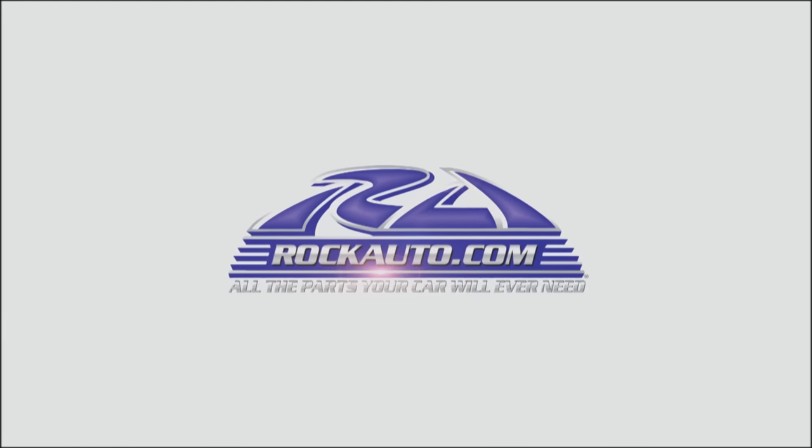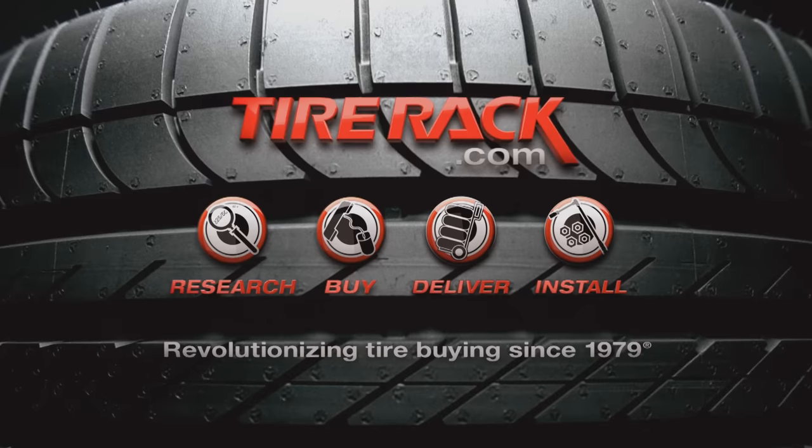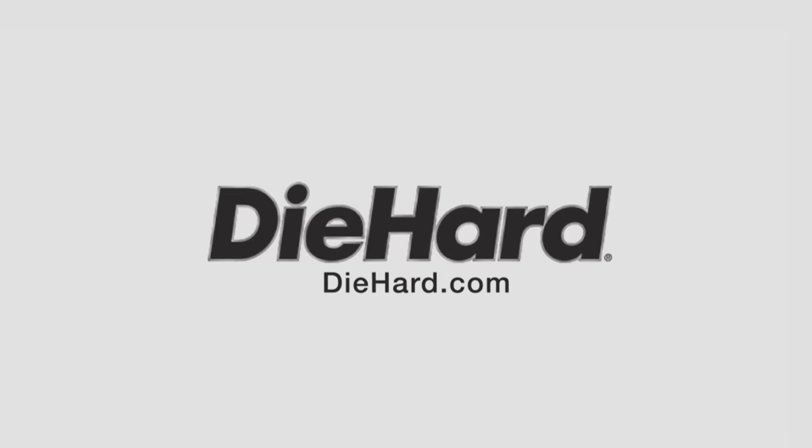Motor Week is made possible by Rock Auto, Tire Rack, and Die Hard.